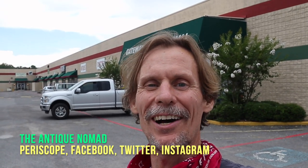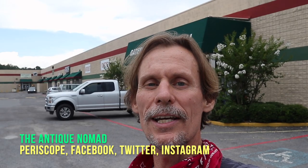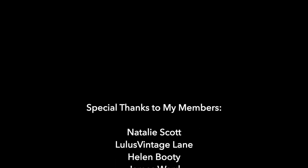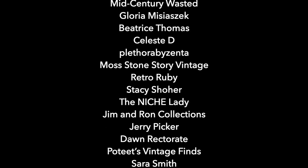Thanks for joining me. This is George the Antique Nomad on Periscope, Twitter, Instagram, Facebook, and YouTube, Mondays and Wednesdays. Please click the subscribe button, click the bell for notifications, leave a comment below, and hit thumbs up to like this video. Links to our social media and items for sale are in the description. Bye for now!